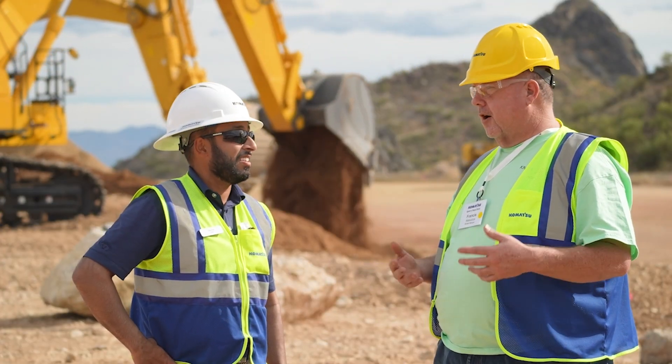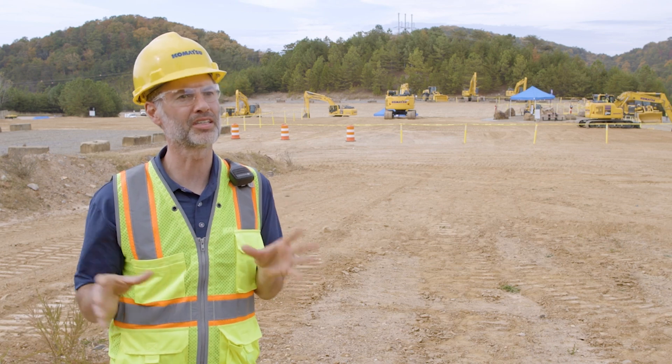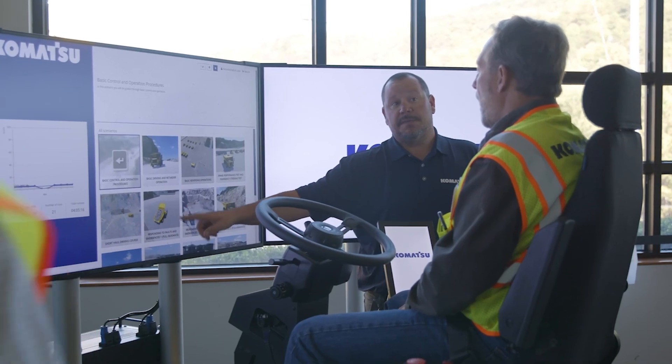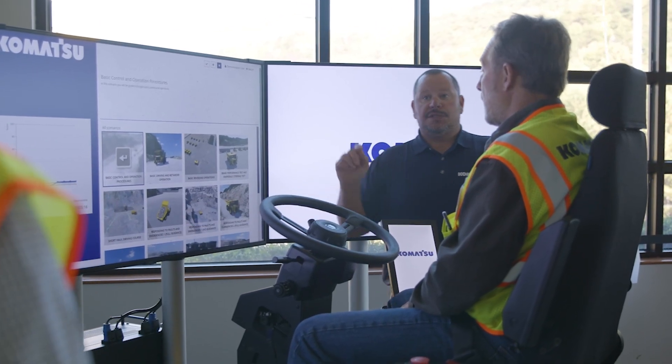Partnership between the contractor, the local distributor, and Komatsu, and deploying the latest on-machine and off-machine technologies to raise the level of productivity on the job site — that is the job site of the future.